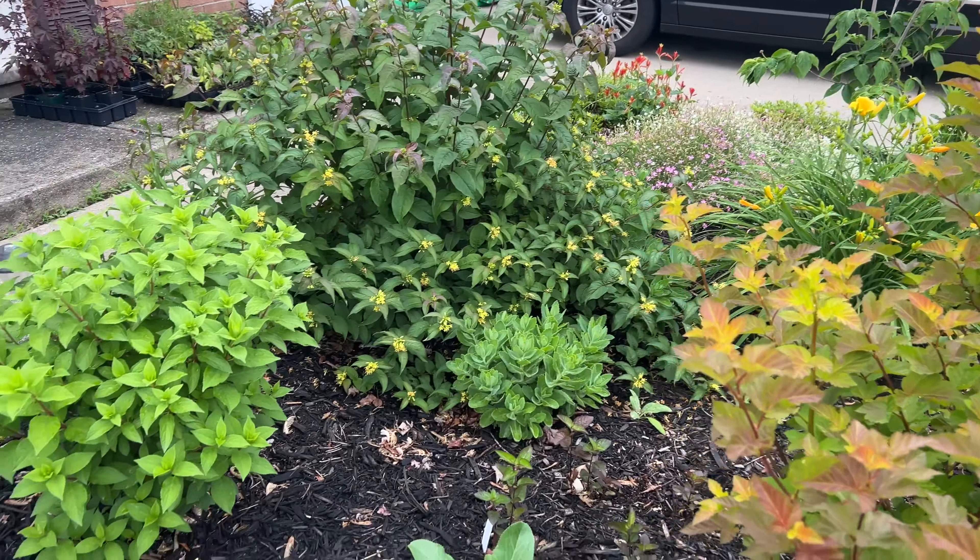There's also some bind weed or possibly honey vine milkweed I need to pull out. I just haven't had time to do it all yet. The Prairie Fire crab apple is putting on some growth this year and hopefully it'll bloom next season — I haven't gotten any blooms on it yet. I've got Kodiak Orange diervilla right here and Kodiak Red over there. Stella de Oro daylilies are looking good, as well as the Forever Goldie arborvitae.